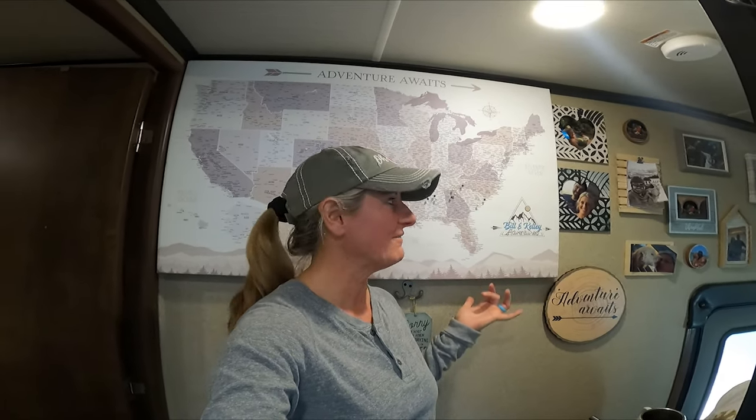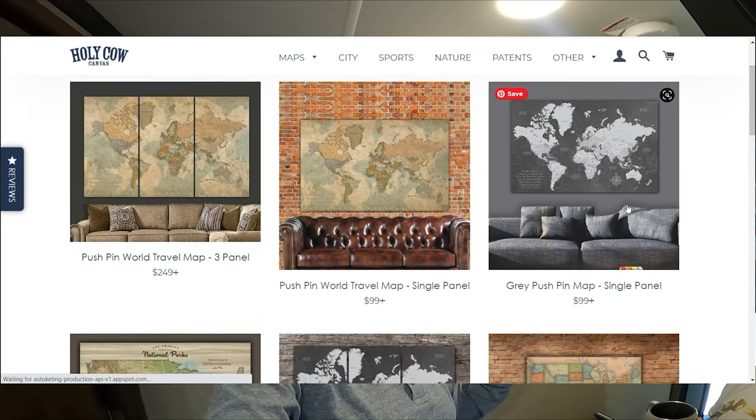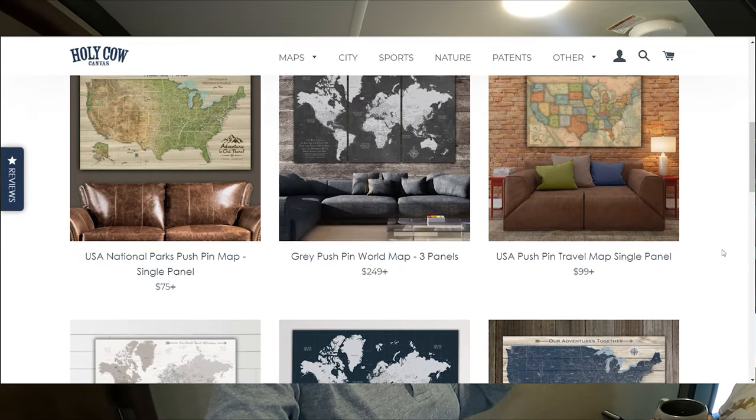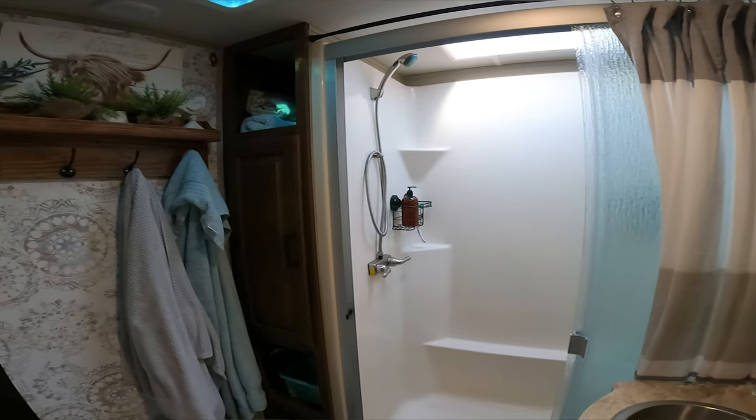If you wanted a great Christmas present for somebody that has an RV, I think this would be a great present and it would be very unique. You can have it customized or you can just buy it for your RV yourself. I will leave a link in the description box that'll take you to their website and you can check out all the different maps and styles they have. They have tons of different styles — they have colorful ones. I just like this muted one because it matched the decor of our camper. Till next time, like and subscribe.